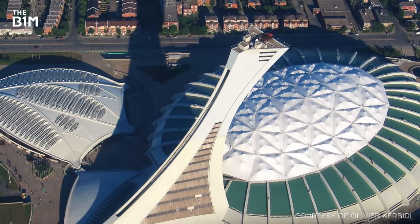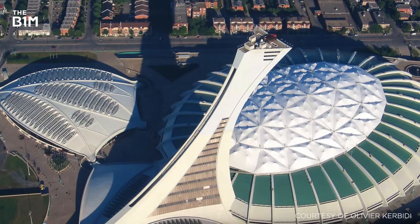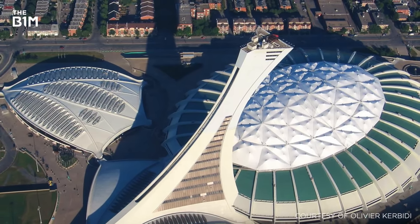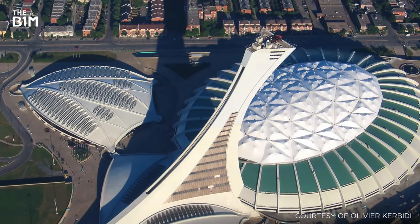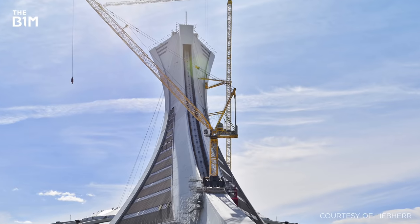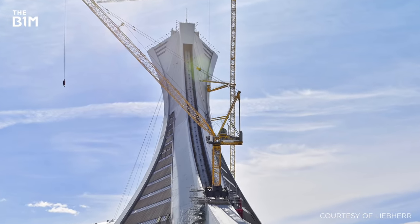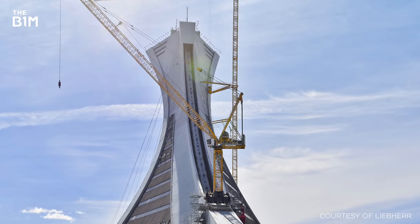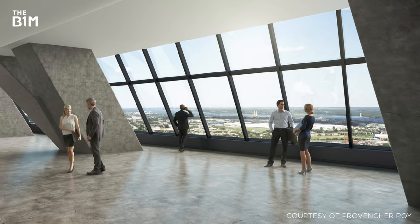Rising to an overall height of 175 metres, the tower reaches a 45 degree angle, making it the tallest inclined structure in the world. The building also features an observation deck, Canada's largest aquatic centre and, following extensive renovations in 2018, commercial space that will bring over a thousand people into the tower each day.